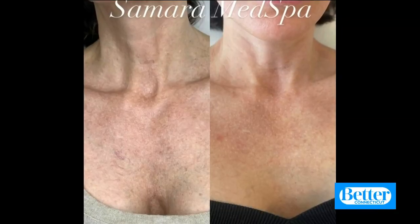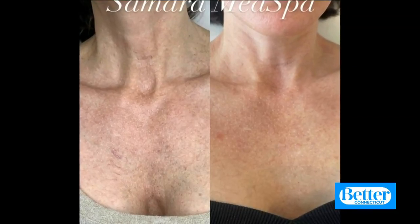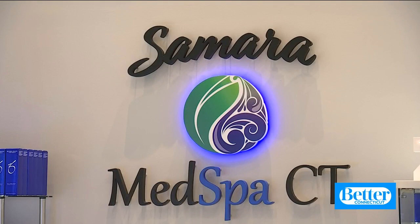Next, Samara will use PRF treatments for Ella's neck and décolleté. "I use PRF on my face, on my neck, my décolleté, under my eyes, because I understand the value of growing your own skin. There's nothing more powerful than that." Ella lives in Fairfield County, but instead of visiting the famous New York City spas, she travels almost two hours to see Samara in Simsbury. "It's worth it. Wow. She's that good."